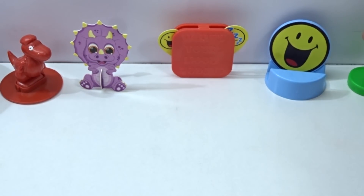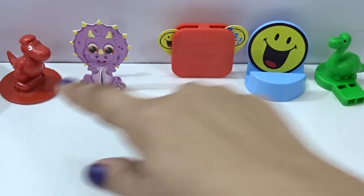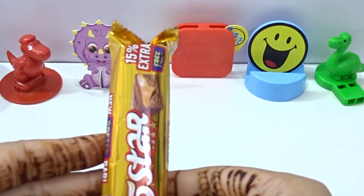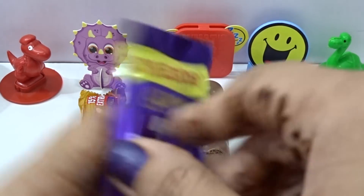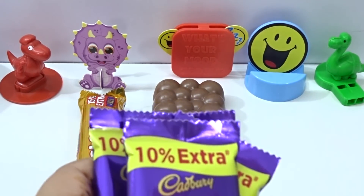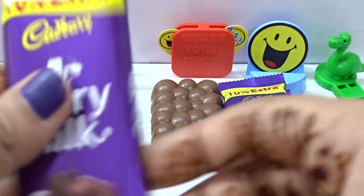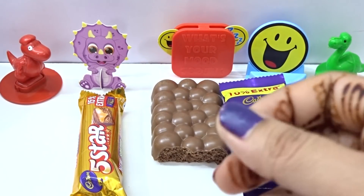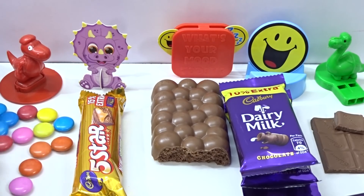Here we have - please give me a side. Yes, here we have one, two, three, four, five surprise toys with different and different surprise chocolates. Here we have one, two, three, four, five surprise chocolates. And this is big one. And here we have chocolates and candies. So many candies.